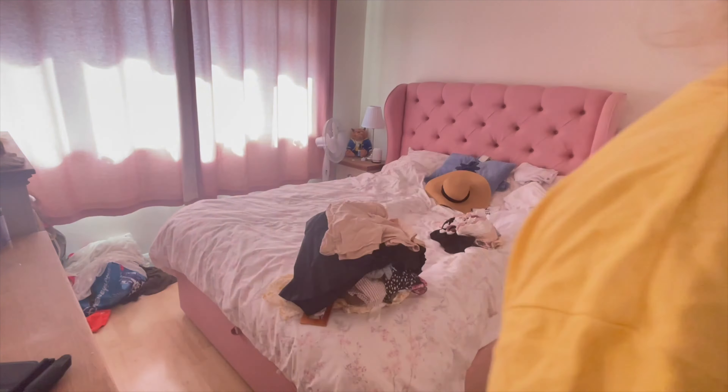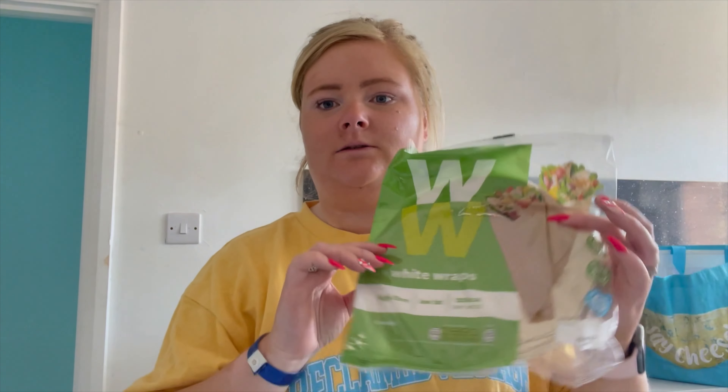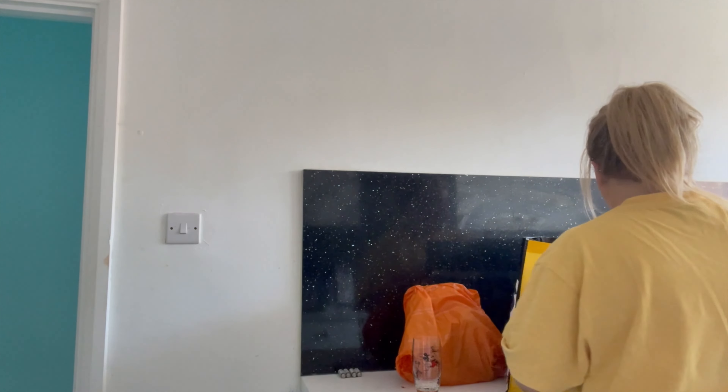I've just been to Tesco's to do the shopping and I thought I'd show you what I picked up while I put it away in the fridge. I've obviously been on holiday for two weeks, but we're out most of the week so we didn't actually pick up much food — we'll do a bigger shop next weekend. It's Sunday and it was really busy in Tesco. I've got some Weight Watchers wraps for my lunch because I'm in the office Sunday to Wednesday.